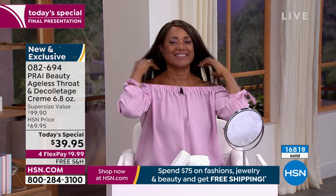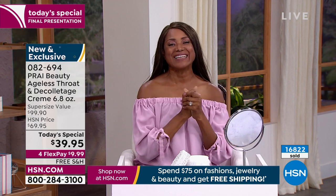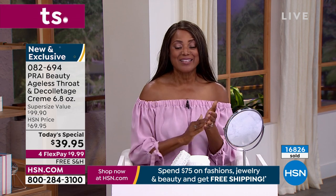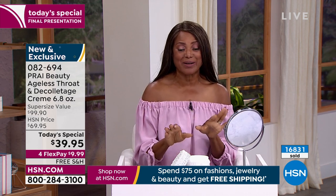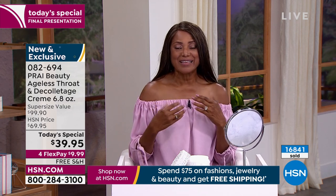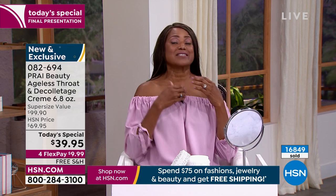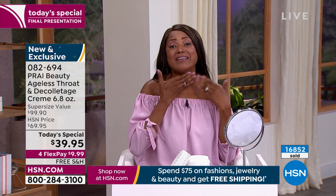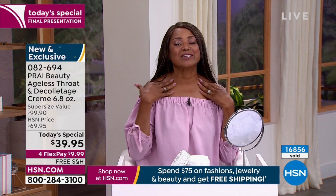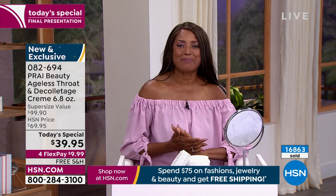I met Inga because of the neck cream. Inga, tell us your secret to ageless throat. My secret is right there in the jar — just a little bit and it goes a long way. I don't leave anywhere without it, even when I travel. I make sure I'm diligent in using it, and that's why I have such wonderful results. It firms and lifts and makes everything just brighter. I feel refreshed and at 62, I'm happy.